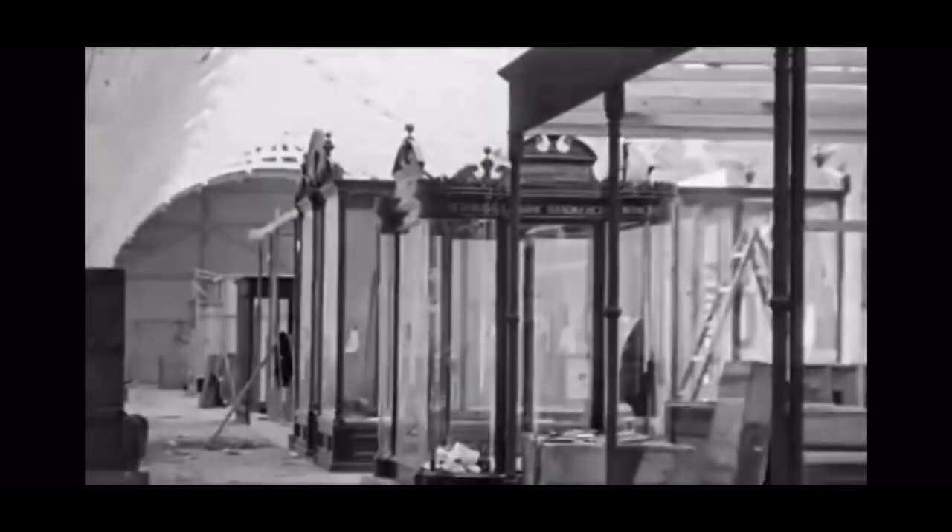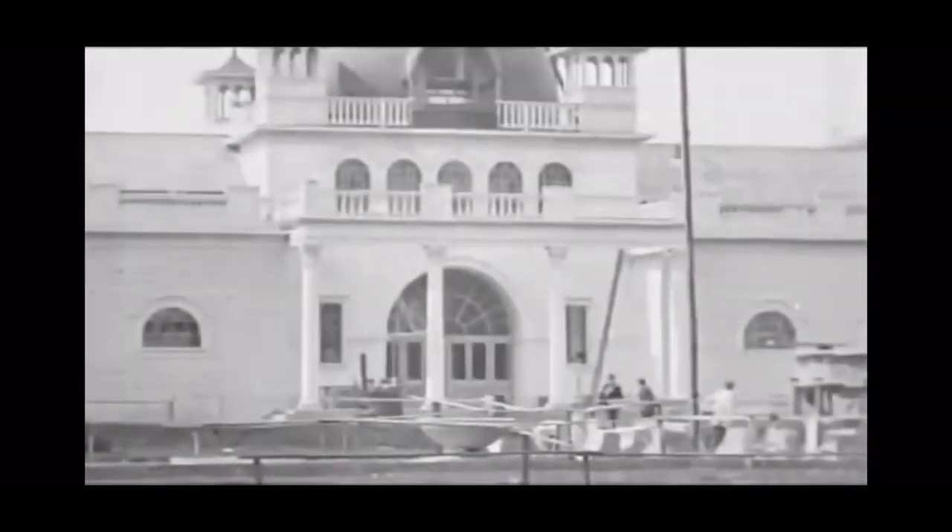This film, shot a month before the event's opening, showcases some of the massive construction work that went behind the 1902 International Exhibition, including the over 170,000 square foot industrial hall.